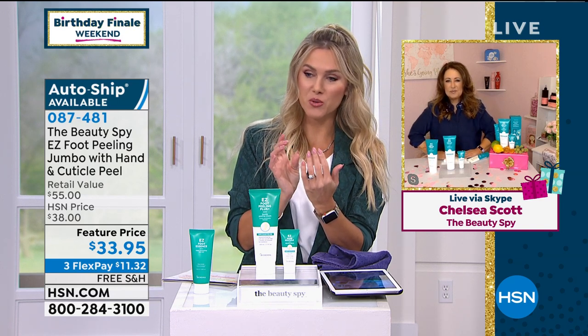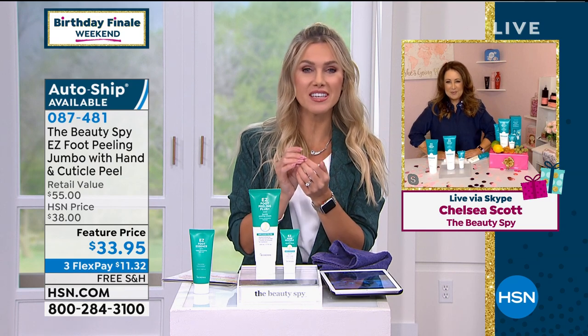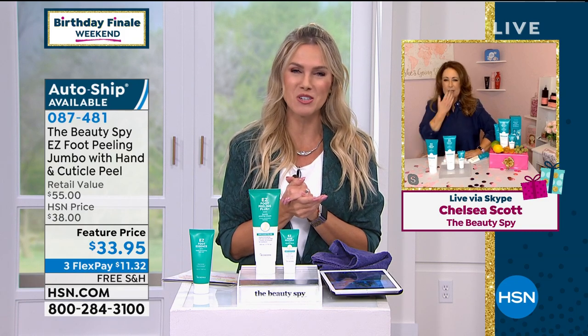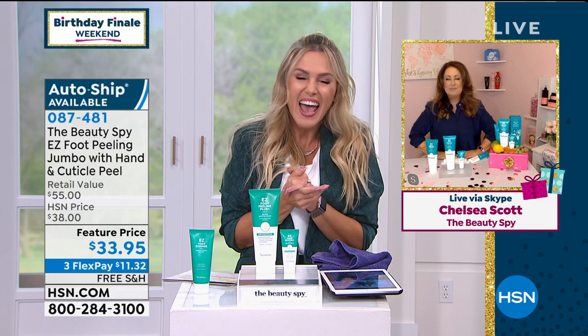So good for you, so many people picking this up. Chelsea, thank you so much for really bringing in our birthday finale. We're going out with a bang because we're talking about things nobody wants to talk about — the dead skin on our feet. You're the best, my friend. It's so good to see you. Thank you so much for celebrating with us. Happy birthday, HSN!